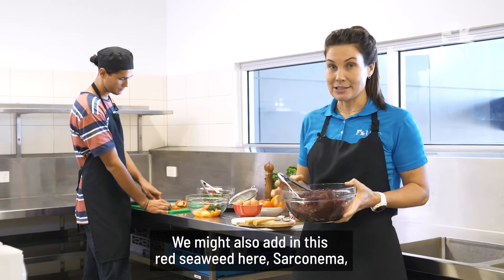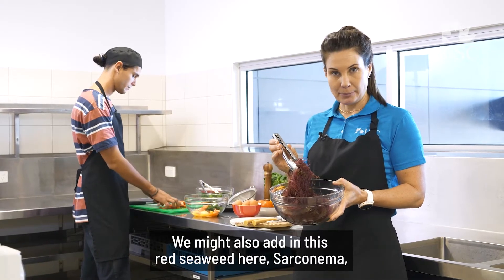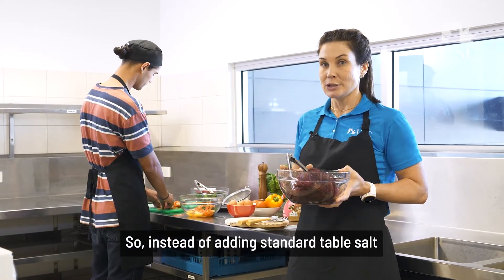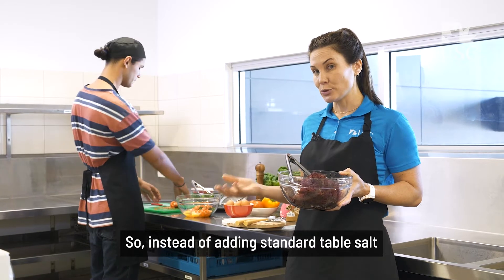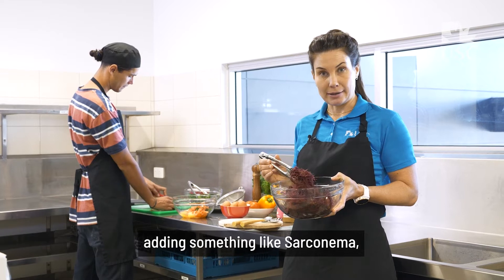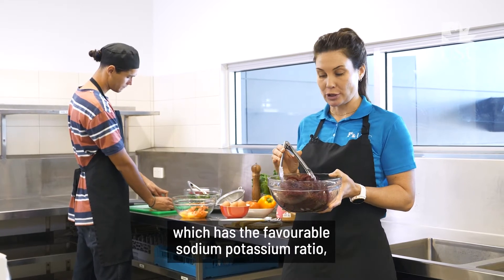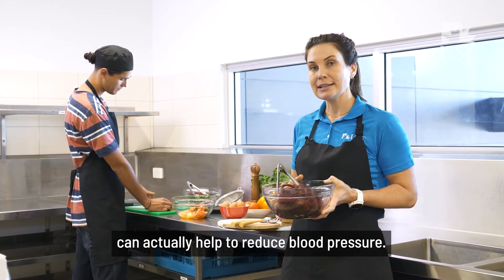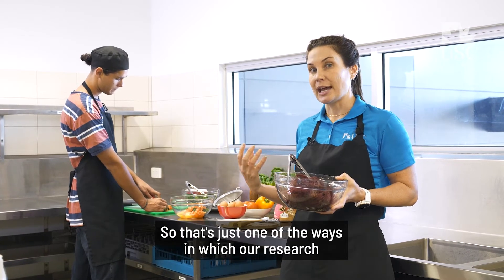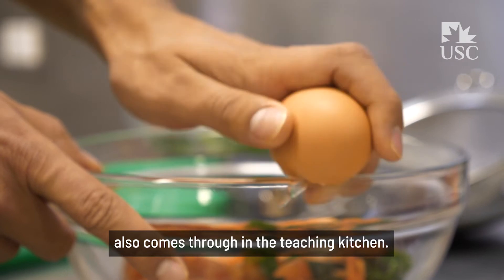We might also add in this red seaweed here, sarconema, which has a really favorable sodium-potassium ratio. So instead of adding standard table salt, which we all know is bad for our blood pressure, adding something like sarconema, which has the favorable sodium-potassium ratio, can actually help to reduce blood pressure. That's one of the ways in which our research also comes through in the teaching kitchen.